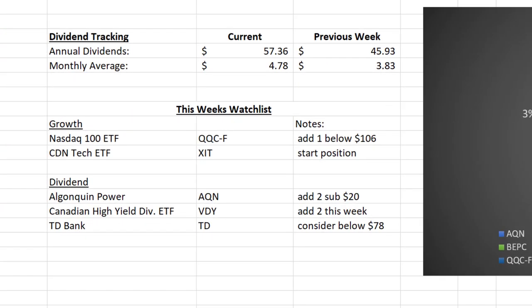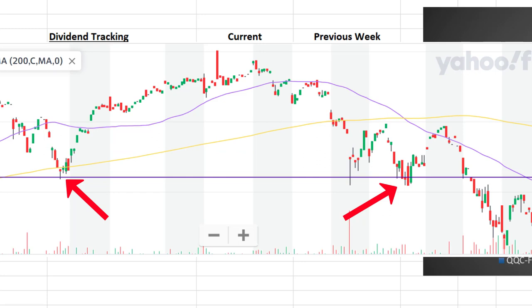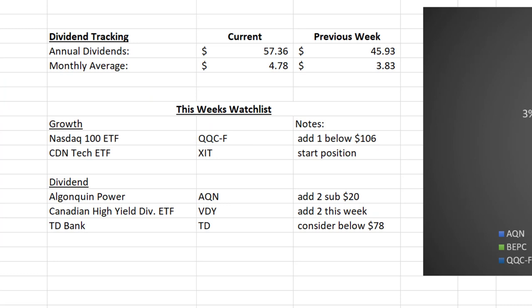Heading over to this week's watchlist — I'm going to be focusing primarily on ETFs this week. As the stock market is in a kind of no man's land, not sure whether it's continuing upwards or heading down, I want to focus on diversifying my portfolio through ETF positions. I want to add another share to my NASDAQ 100 ETF, QQC-F, and I want to look to add below $106 to average down my overall cost before this one begins to go back to all time highs.